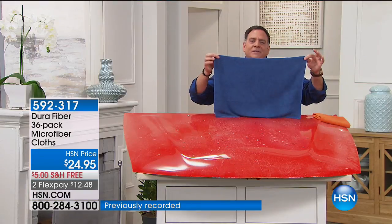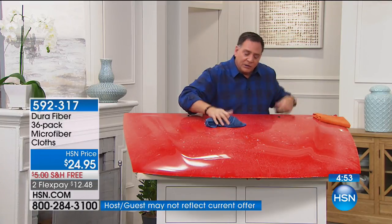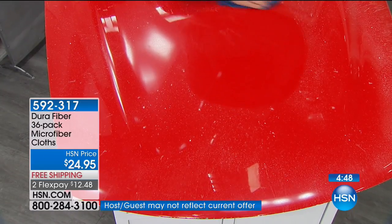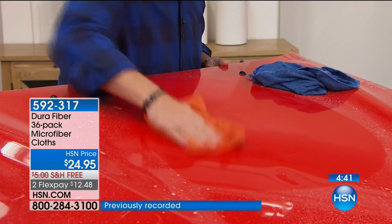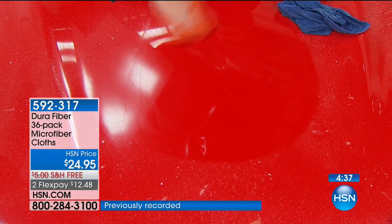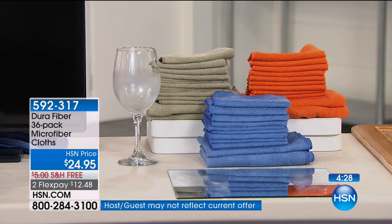When you use Dura Fiber, each one of these is washable 500 times. For your car hood, this big 16x24 will get the grime and dirt off without scratching the surface — you're not going to get all those swirl marks. Then to finish it off, take a dry one, go over that same area, and see the shine that comes up. So for washing, for waxing, for anything like that, you're absolutely going to love the Dura Fiber. Take advantage of the free shipping and handling. If you've ordered them before, we'd love to have you be a part of the show.